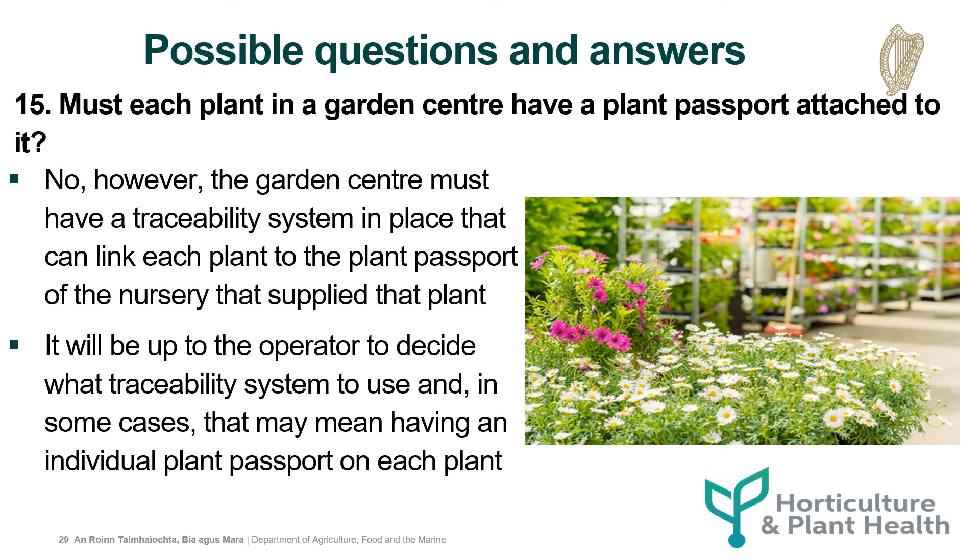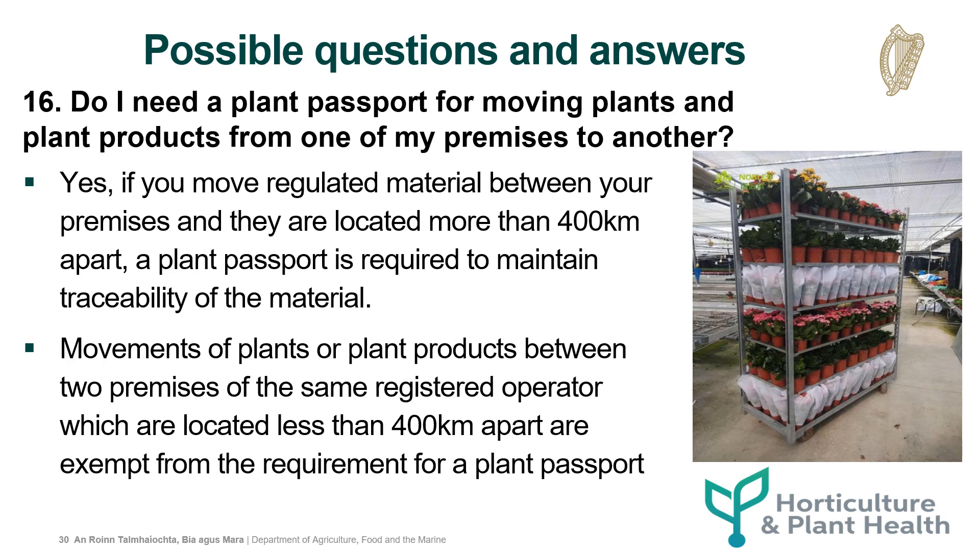Must each plant in a garden centre have a plant passport attached to it? No, however the garden centre must have a traceability system in place that can link each plant to the plant passport of the nursery that supplied the plant. It will be up to the operator to decide what traceability system to use, and in some cases that may mean having an individual plant passport on each plant. Do I need a plant passport for moving plants and plant products from one of my premises to another? If you move regulated material between your premises and they are located more than 400km apart, a plant passport is required to maintain traceability of the material. Movements of plants or plant products between two premises of the same registered operator which are located less than 400km apart are exempt from the requirement for a plant passport.